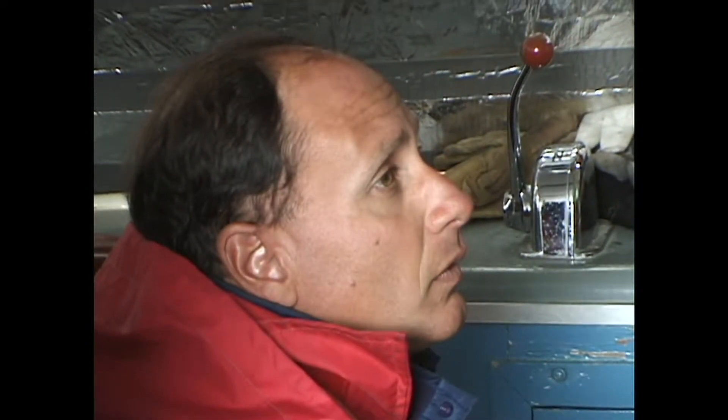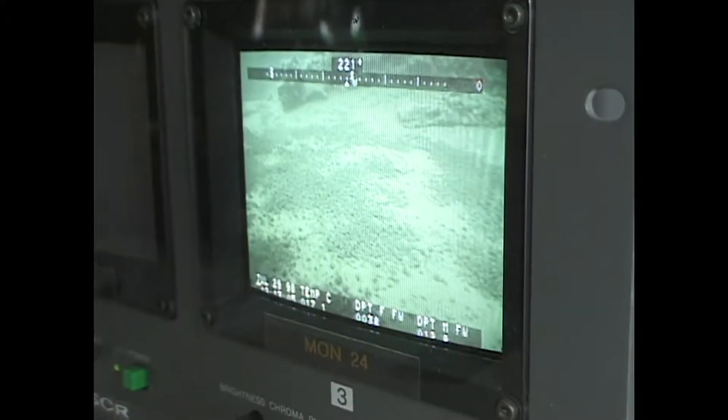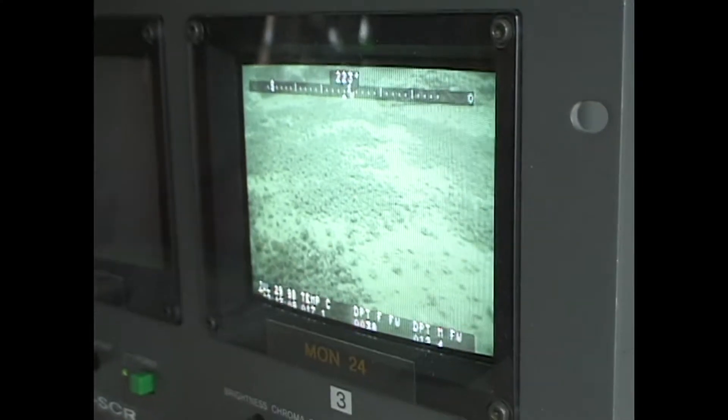The ROV's multitude of features includes a 35mm still camera, a color video camera, temperature probes, a basket and scoop, and a computer-operated sipper system for taking water samples.